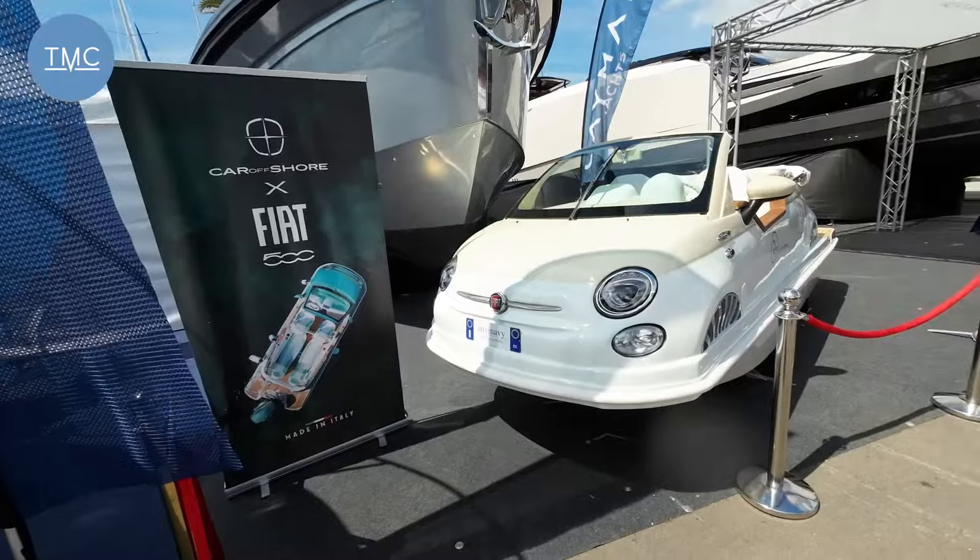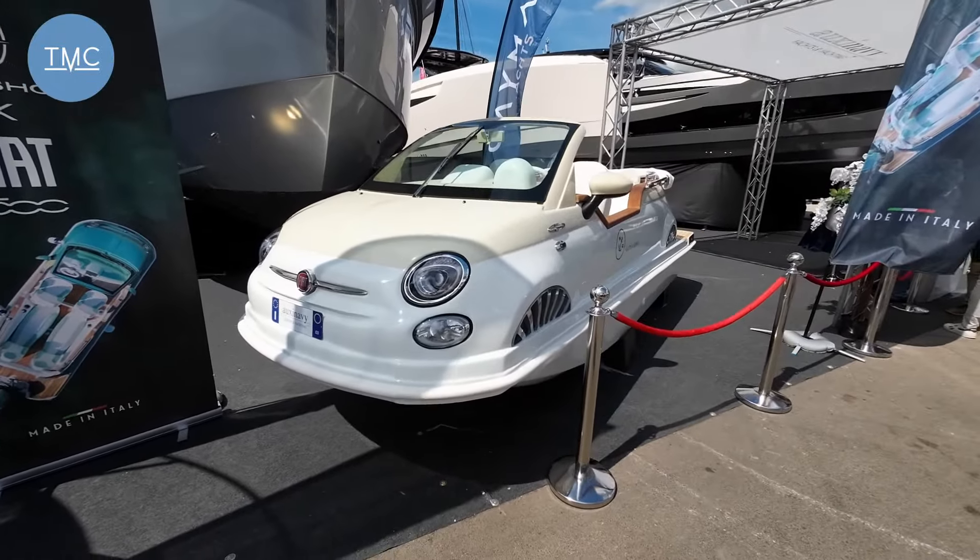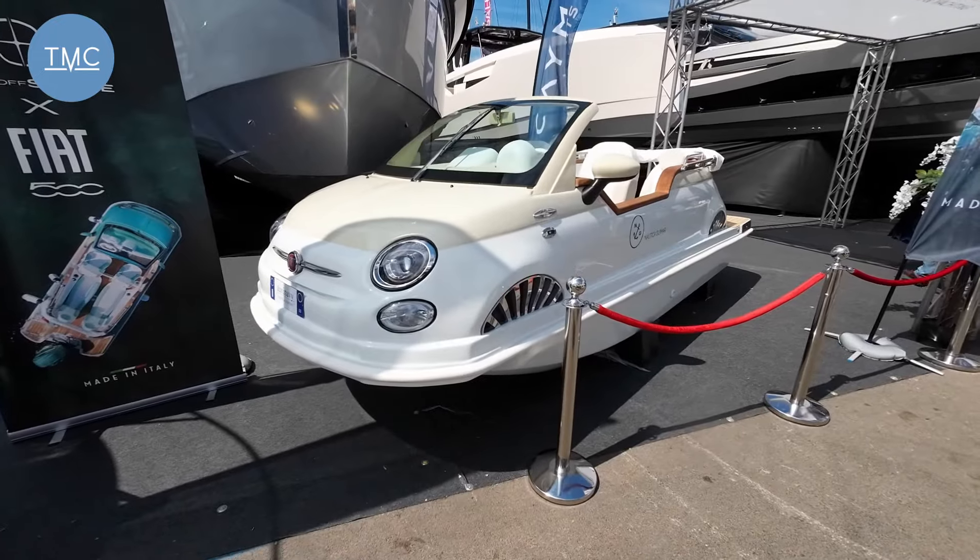Hello and welcome to the Marine Channel. I've got something really unusual for you today — I couldn't resist this. I'm down at the Palmer International Boat Show and my eyes fell upon this. Is it a bird, is it a plane, is it a car, is it a boat? Well, it's kind of a beautiful little...